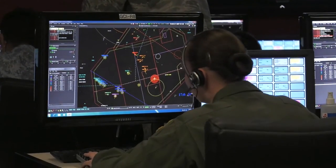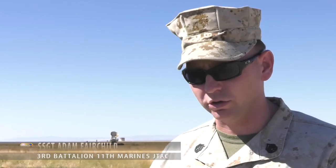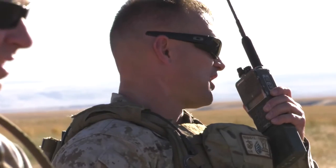Participating in this training included JTACs from the 3rd Battalion, 11th Marines. The JTAC maintains good situational awareness of what's going on on the ground, knows where all the units are, and can talk the aircraft onto targets or provide targeting information.